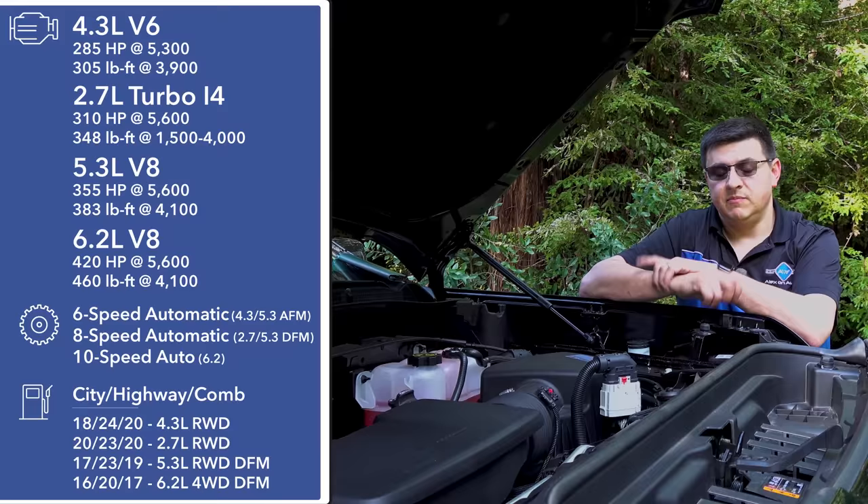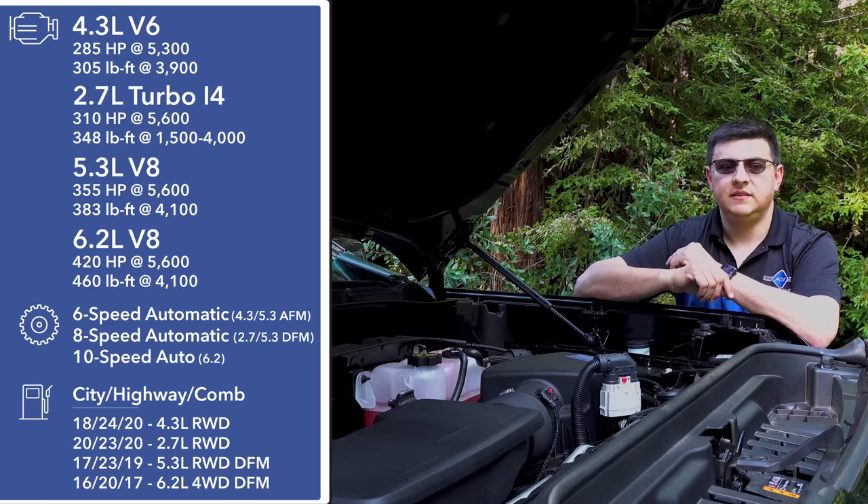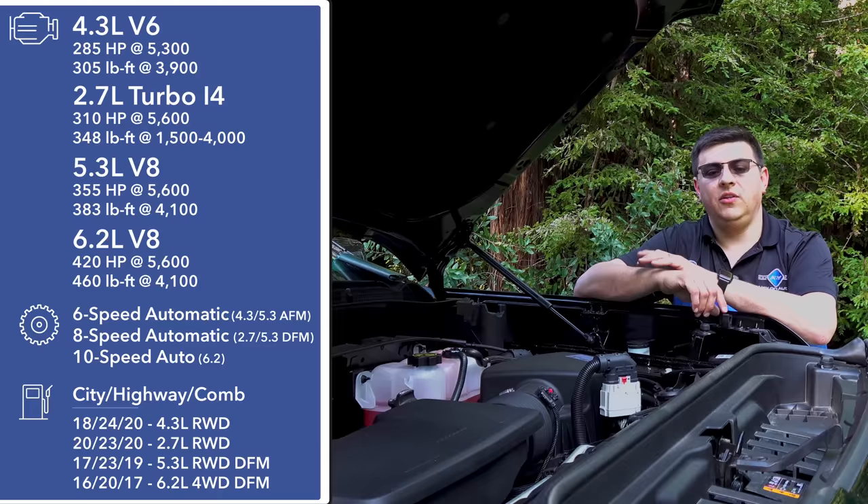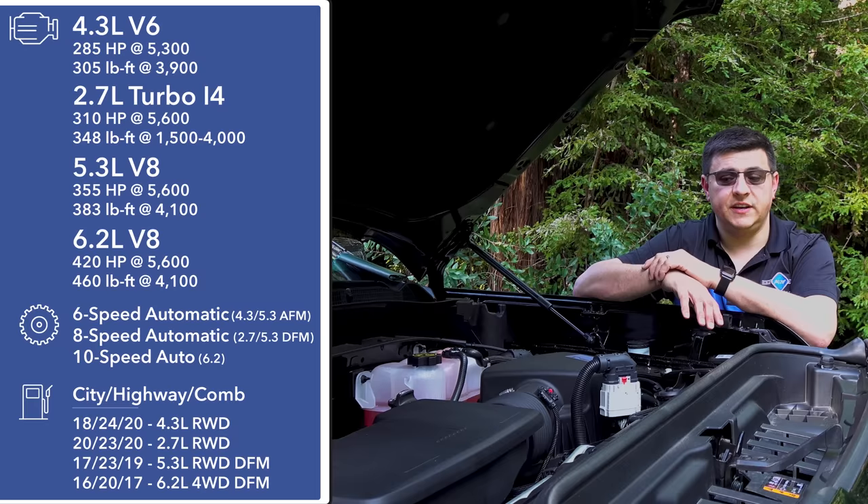The Sierra will shortly be available with a total of six different engines, including a diesel, a 2.7-liter four-cylinder turbo, and the two engines we're looking at here in the AT4: a 5.3-liter V8 and a 6.2-liter V8, which is the one we have this week. Both V8s get GM's latest fuel-saving technology, called Dynamic Fuel Management, or DFM. GM's V8 engines in the prior-generation Sierra had cylinder deactivation called Active Fuel Management, or AFM — DFM is very, very different.